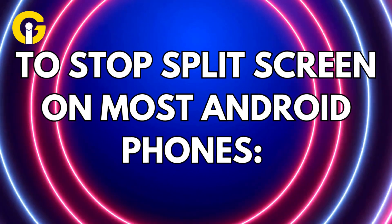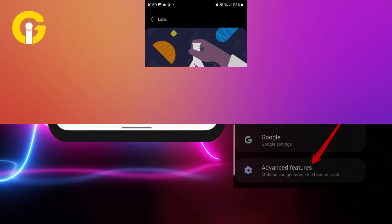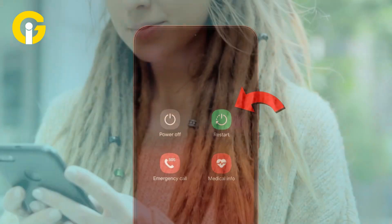Ready to ditch split screen for good? On most Android phones, open Settings, scroll to Advanced Features, and toggle off multi-window or split screen. Restart your phone to lock in the changes, and boom — no more accidental split screen stealing your flow.